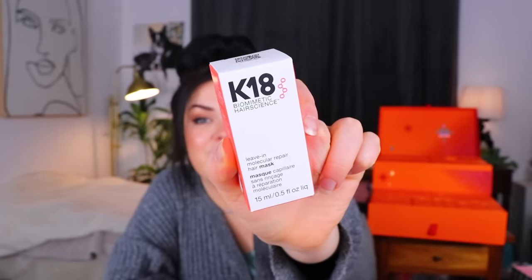Day two is up next — ooh, K-18. I've heard fantastic things about this. I think I've only ever received a little foil packet sample of this before. This is a leave-in molecular repair hair mask. K-18 is the world's first patented biotech treatment that renews chemically damaged hair from the inside out in just four minutes. It also says you're not supposed to condition afterward, which is really interesting. I just recently dyed my hair and it feels weird, so I'm very excited to give this a go. I've never seen it in full size before.